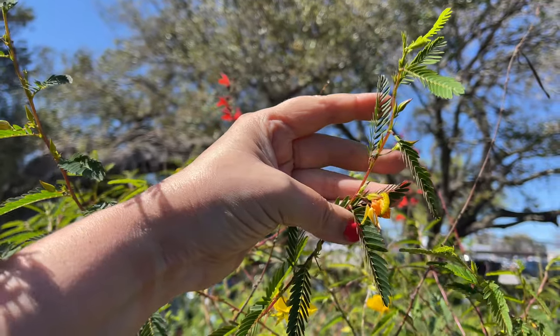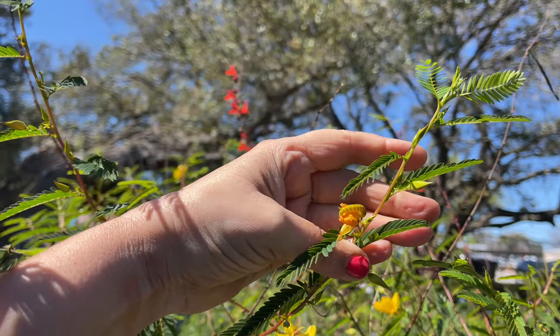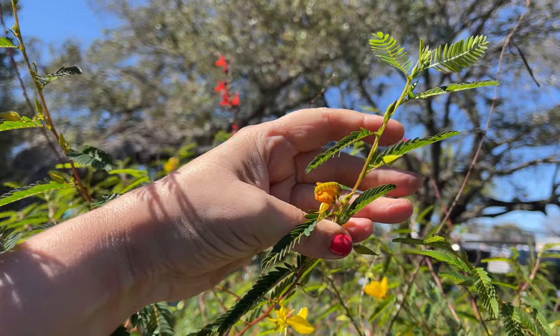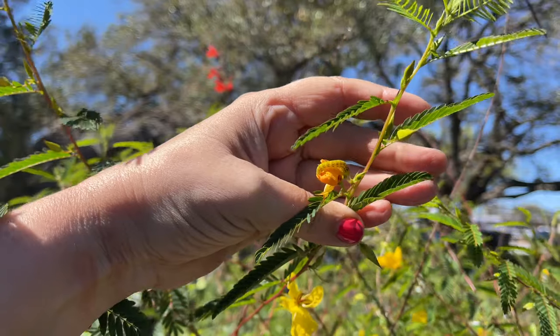This is on a partridge pea, but this is what will also host on that privet senna. And actually I'm gonna take this little guy home with me later — I'm so excited! I'll be checking the plant to see if there's more.